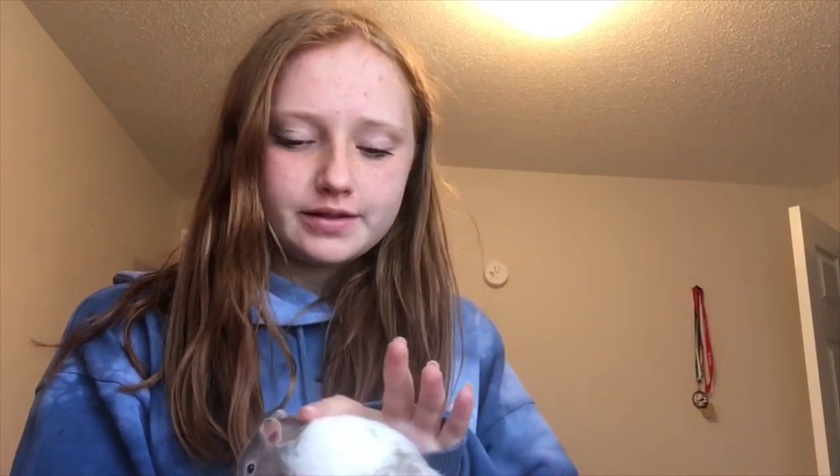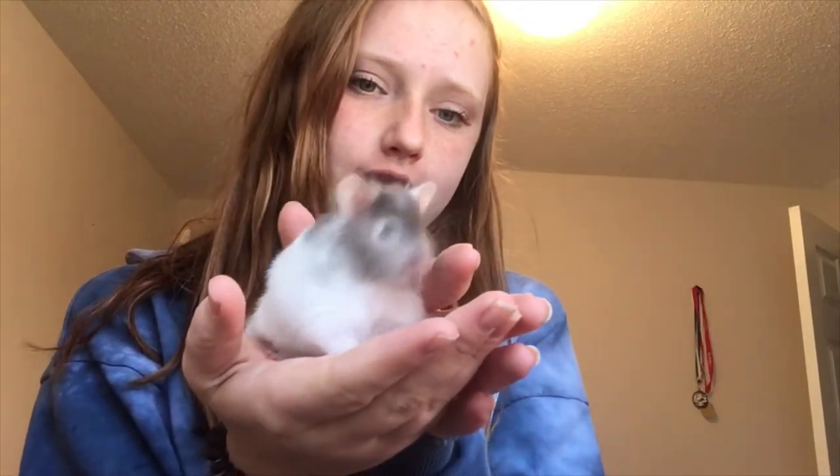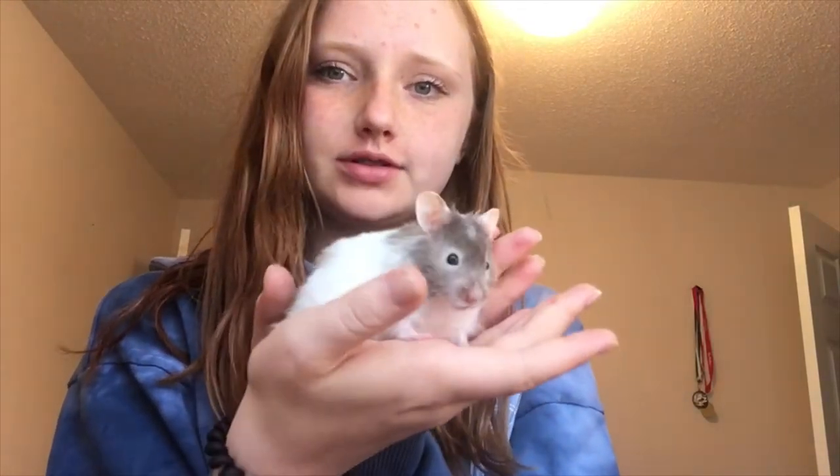All my other animals are rescues, but this little guy isn't. He's a little gray guy. He's really cute and I like him a lot. So yeah, this is Echo.